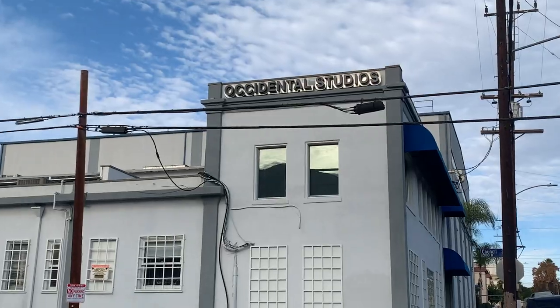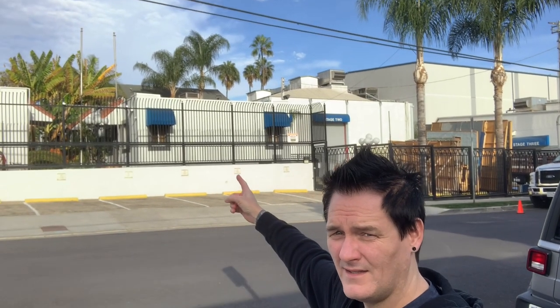Right now I'm at Occidental Studios in Hollywood, California — right there, this is the studio. It used to be called SNA Studios, and all the interiors for Re-Animator were shot right here, right in those buildings. That's where the magic happened. And fun fact: back in 1991 or '92, I was an extra in the Alex Winter film Freaked, and it was also shot here. Anyway, this is it — Occidental Studios.